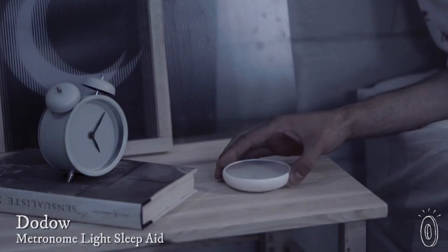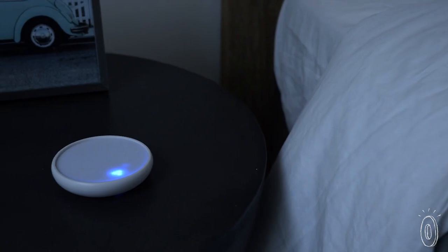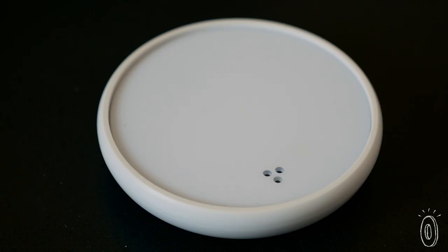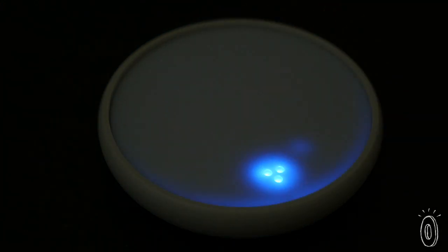The Dodo gradually takes you from 11 to 6 breaths a minute, slowing and steadying your pulse. This stimulates the part of your brain that's in charge of signaling changes in blood pressure and heart rate. You'll start releasing more CO2 when you exhale, your brain blood vessels will get a little smaller, and your body will start to feel tired and drowsy twice as quickly.